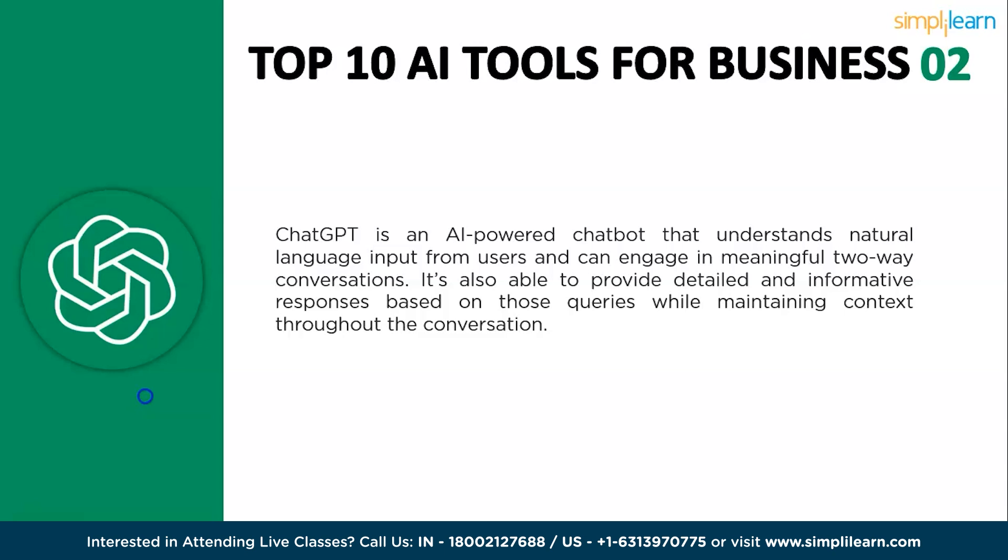ChatGPT can hold conversations with humans, albeit in a limited capacity. It can answer questions, follow instructions, and even tell stories. When it comes to generating text, ChatGPT can generate content for a wide variety of purposes such as writing blog posts, creating marketing copy, or summarizing documents. It can also translate languages and answer your questions.